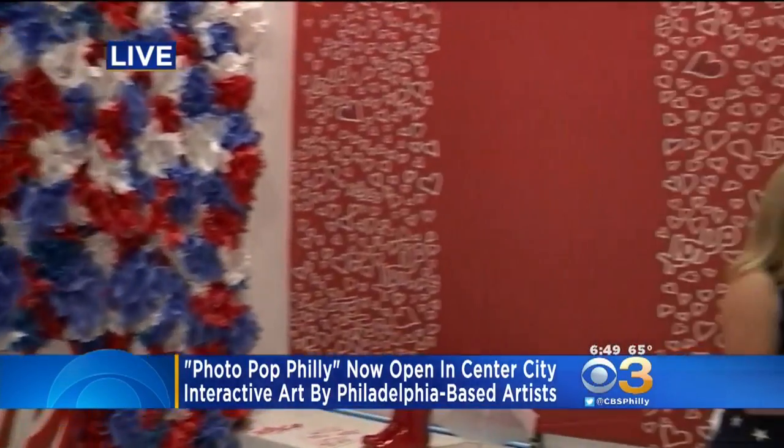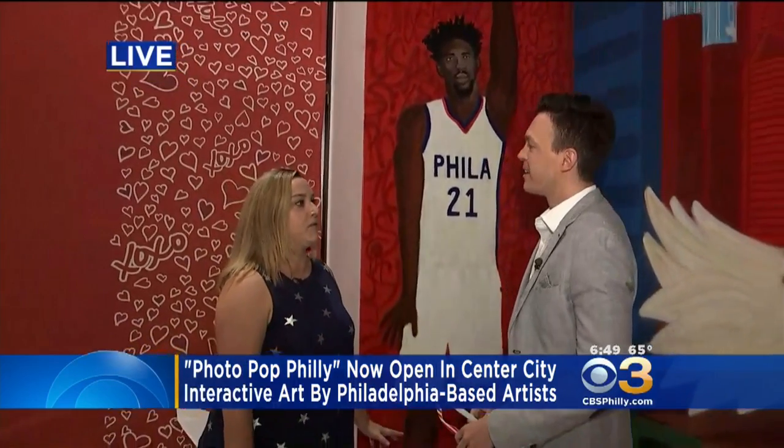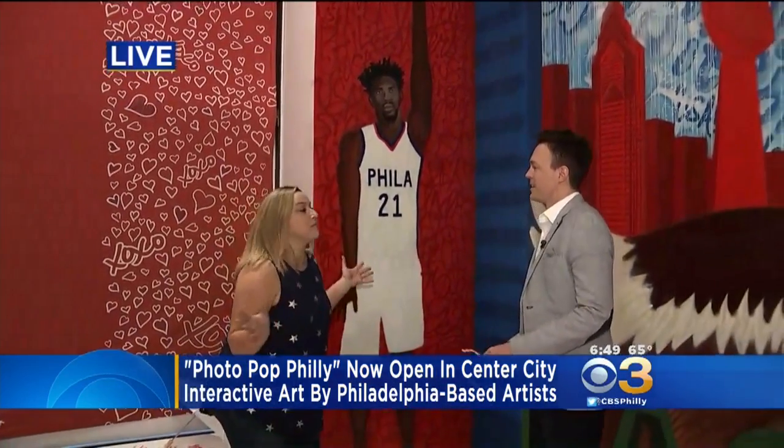The theme is red, white, and blue, so you'll start to see a theme around here — hence the shades. But it's all for fun, it's for taking pictures. We live in an Instagram world. This is the perfect place to come for your red, white, and blue photos.